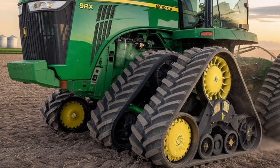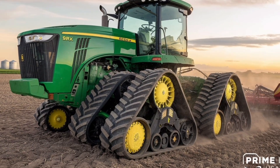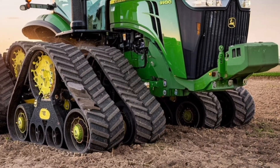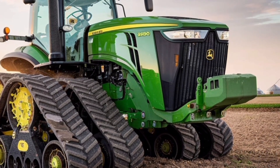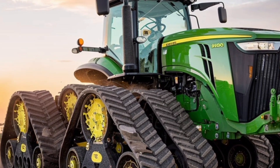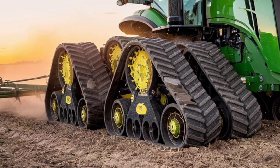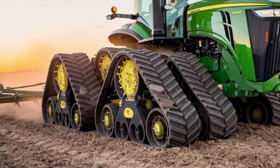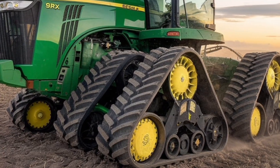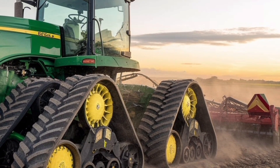While this tractor does come with a premium price tag, you're getting a premium machine that delivers long-term value through durability, efficiency, and productivity. Whether you're managing thousands of acres or looking to expand operations, the John Deere 9RX830 represents a solid investment in your farm's future. It's not just about horsepower — it's about technology, efficiency, operator comfort, and the ability to get the job done under any conditions. That's what makes this tractor a standout in 2025. If you're in the market for the most powerful, technologically advanced tractor John Deere has ever built, the 9RX830 should be at the top of your list.